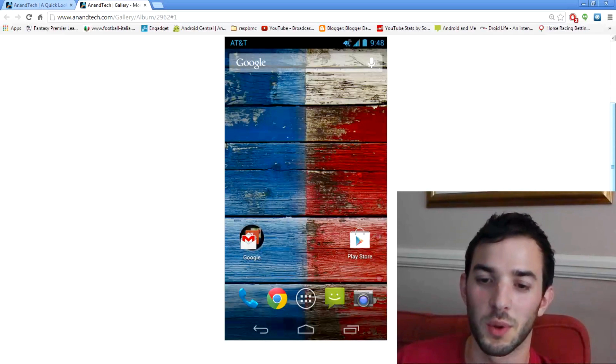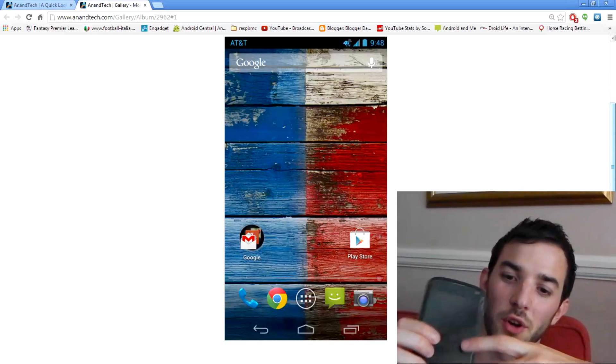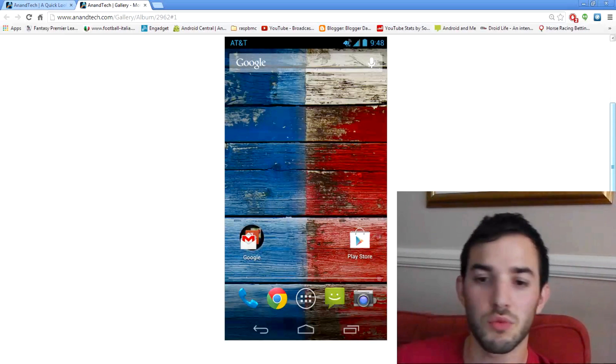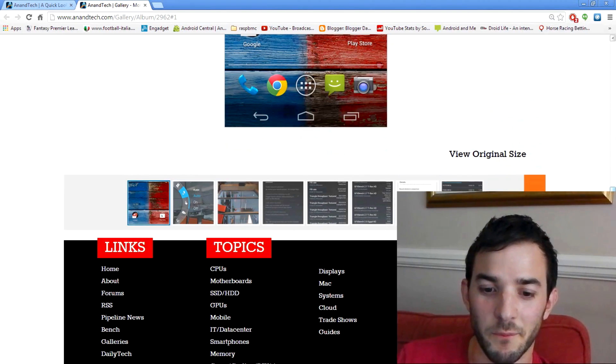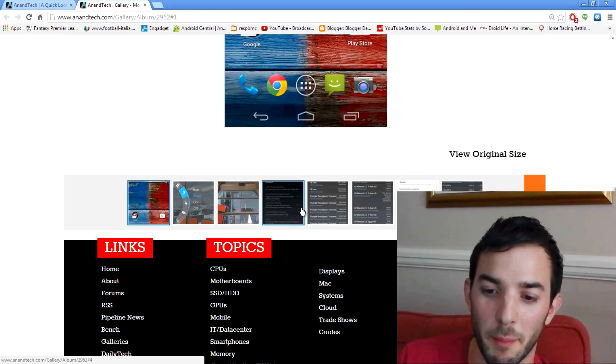It's also got a kind of breathing lock screen where it turns the lock screen on and off so you can see your notifications — that looked really cool too. So there are two really good software features I like the look of here. I'd love to see them ported to the Nexus devices or maybe included in a future Android version.